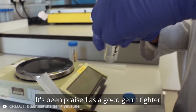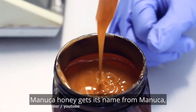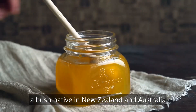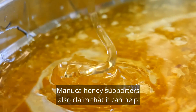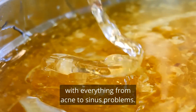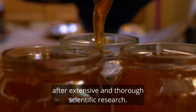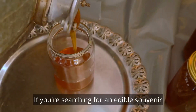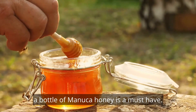It's been praised as a go-to germ fighter in an era when conventional antibiotics aren't working. Manuka honey gets its name from Manuka, a bush native in New Zealand and Australia, which the bees pollinate. Manuka honey supporters also claim that it can help with everything from acne to sinus problems. This honey has been regarded as a natural miracle after extensive scientific research. If you're searching for an edible souvenir from your vacation to New Zealand, a bottle of Manuka honey is a must-have.